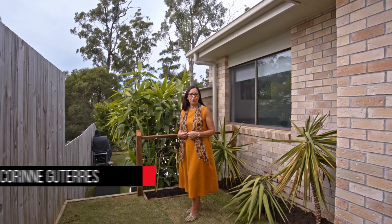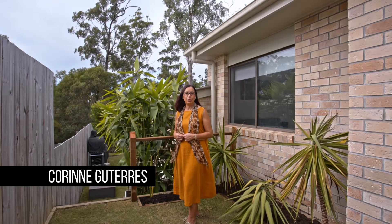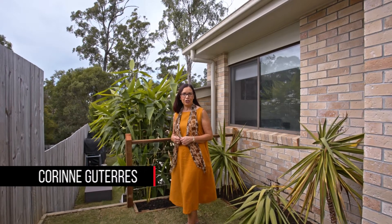Hi, Corinne here from LJ Hooker Cleveland. 122 Balthazar Circuit Mount Cotton is not your average cookie cutter house. Extra interior space has been created and incorporated into the original layout to enhance livability. Let me show you through.